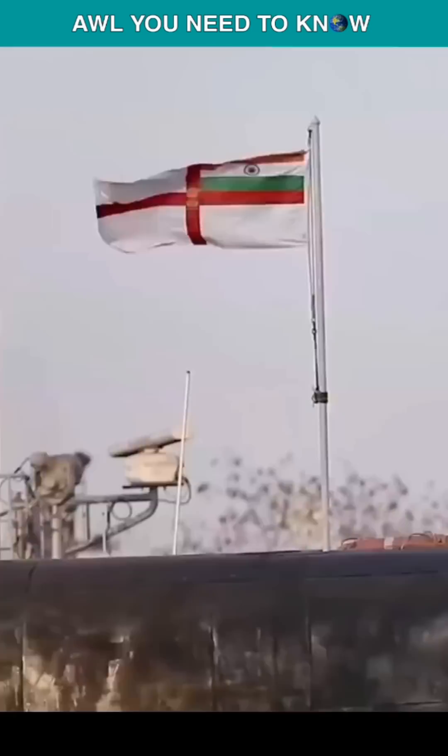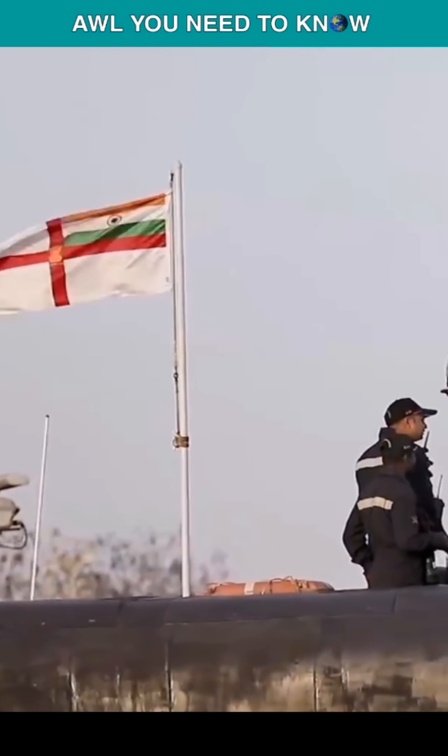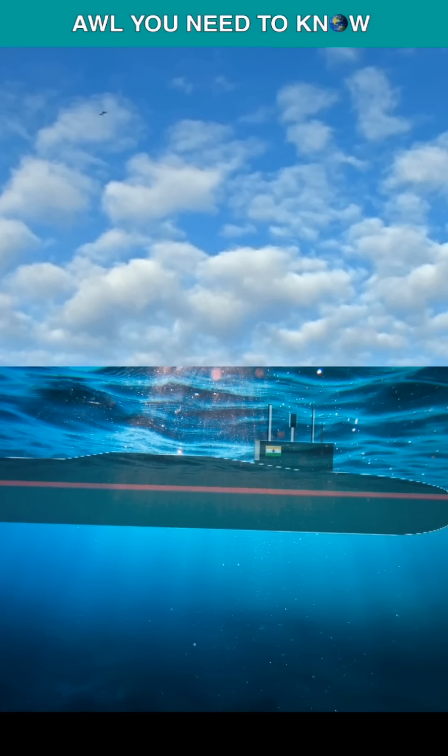How can you sink a $3 billion ballistic missile submarine? Well, it's simple — just leave the hatch open. In 2017, India's first brand new ballistic missile submarine was out of service for 10 months because somebody didn't close the hatch properly, allowing seawater to infiltrate the boat's propulsion area, almost sinking it.